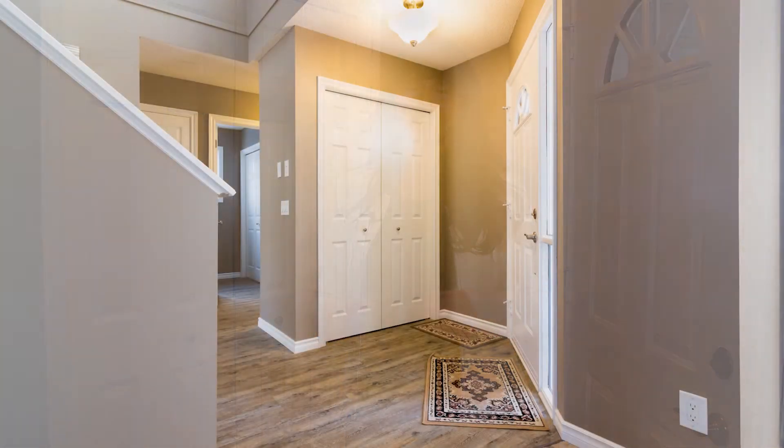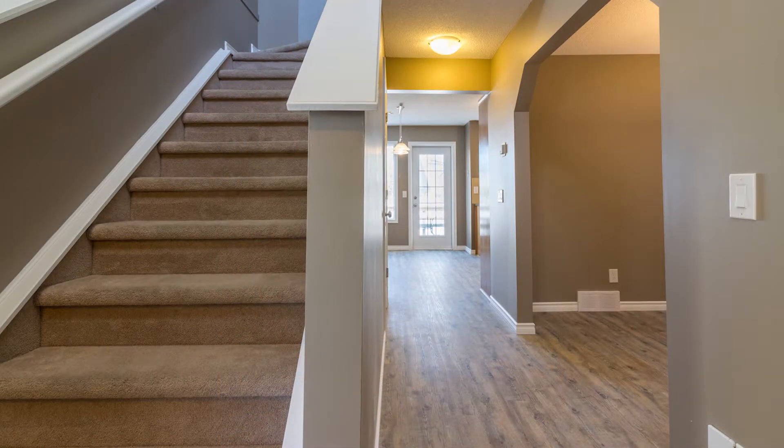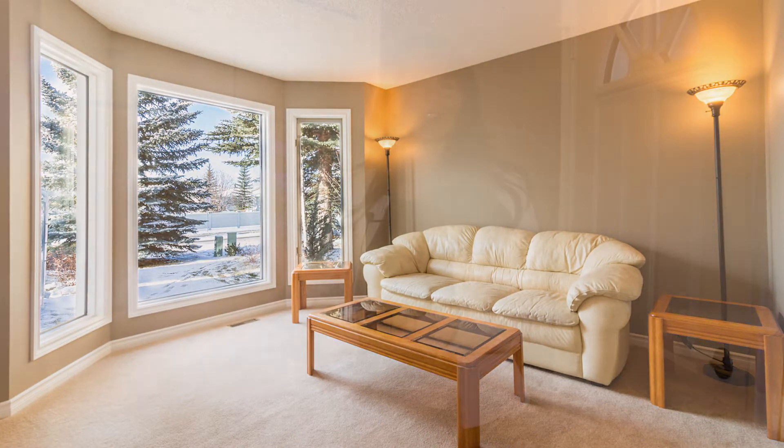We are standing in the entrance. It is a really great entrance with a beautiful staircase right in front of me, and then the formal living room off to the side. Now we'll go see the rest of the house.